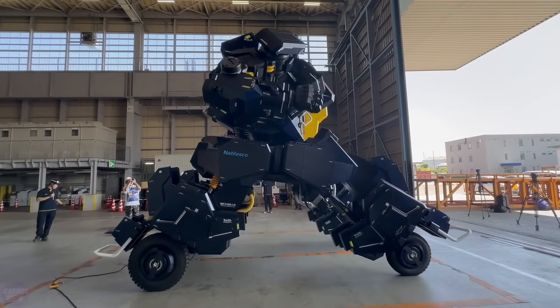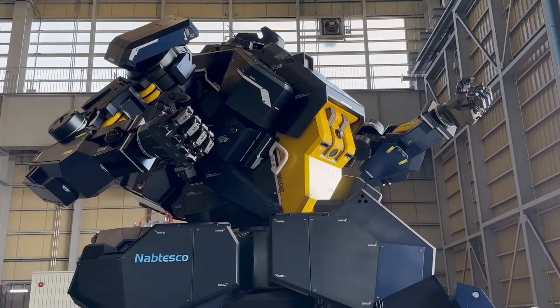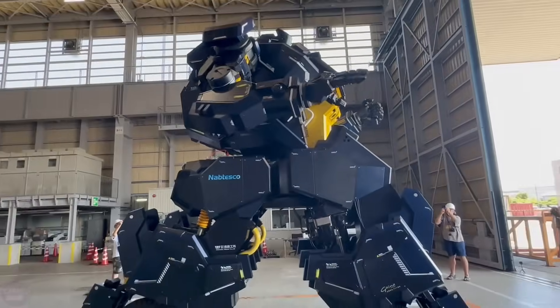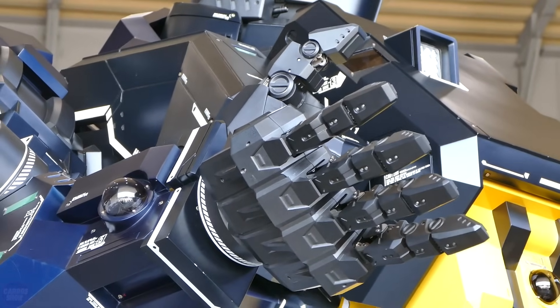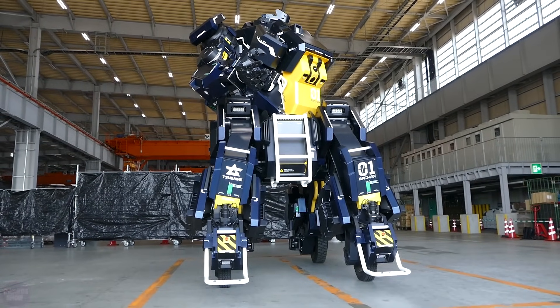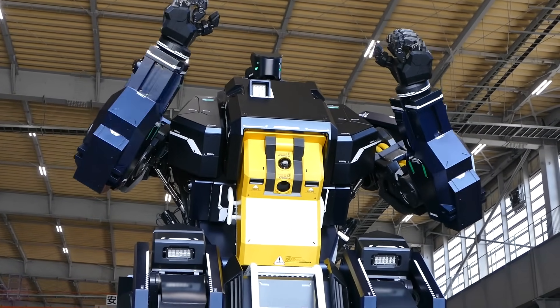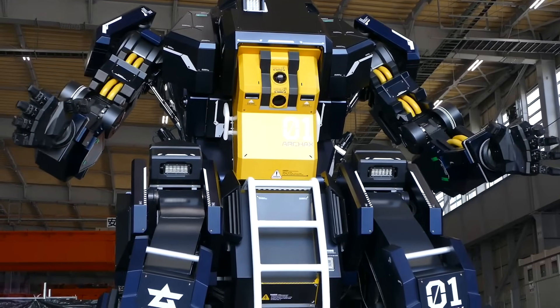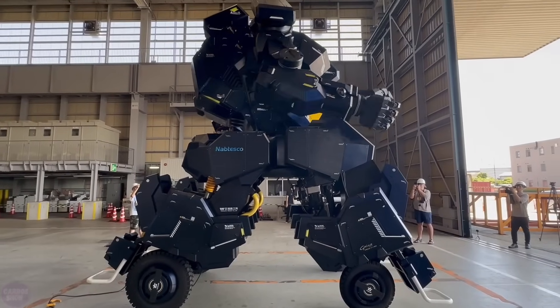The pilot controls the robot from the cabin using joysticks, pedals, and a touch panel. The robot is equipped with a total of four monitors and nine cameras. It can also be controlled remotely. Arcax's body has 26 degrees of freedom across its joints, and the front and rear wheels have suspensions for rocking. The robot's hands are fully functional and can hold objects weighing up to 15 kilograms. The creator is targeting wealthy international buyers and plans to produce at least five robots.